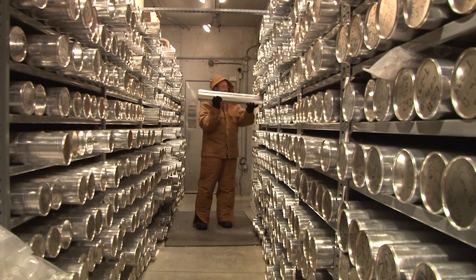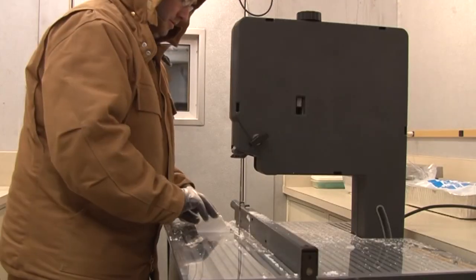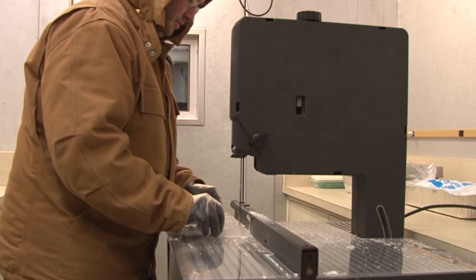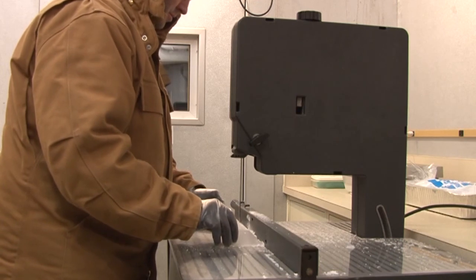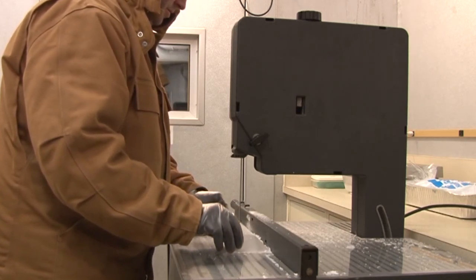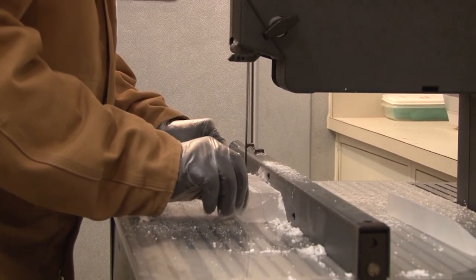To study the history recorded in the ice layers, the cores are brought into the cutting room, which is maintained at about 24 degrees Fahrenheit. The cores are cut in half lengthwise. One half of the core is packed back into the tube as an archive for the future. The outer parts of the core are removed to obtain a sample from the innermost part of the core, which has not been in contact with contaminants in the modern environment.